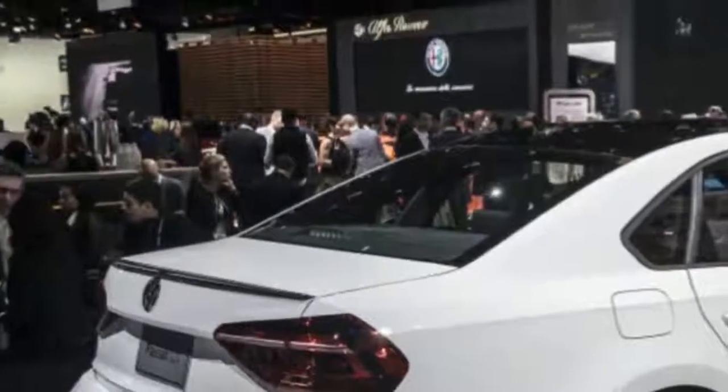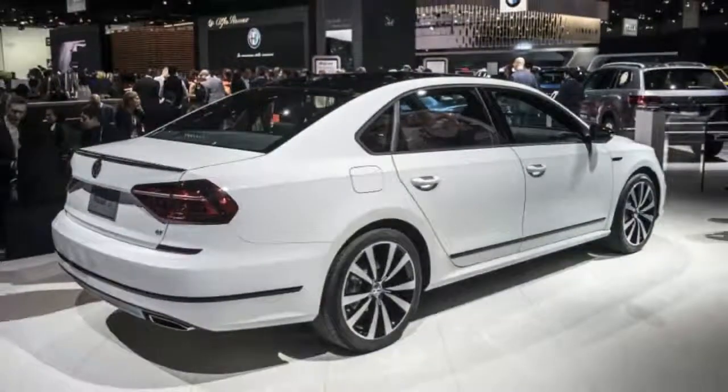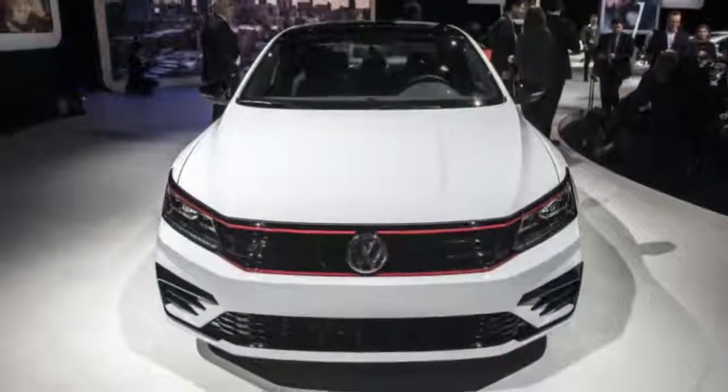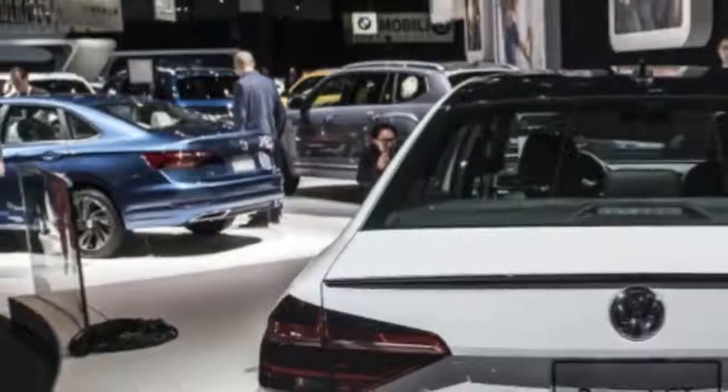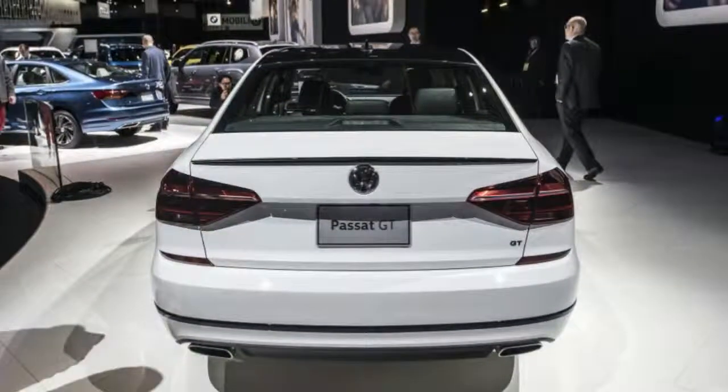The Volkswagen Passat is not a sedan known for sportiness. It's very spacious, and it comes in a plain and simple wrapper. That's why it was a bit of a surprise when Volkswagen showed a concept for a GT version that looked like a big GTI, complete with black grille and red highlights, lower ride height, and big wheels.